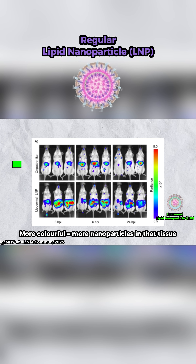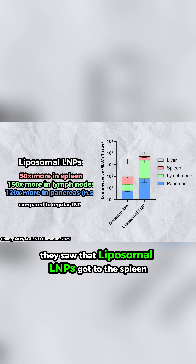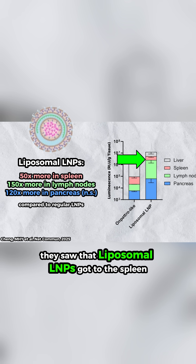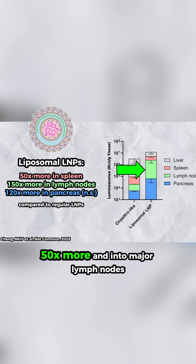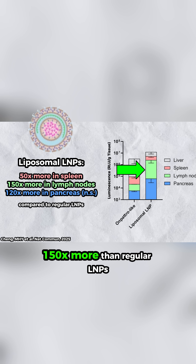The normal LMPs on the top were very localized to the liver, but the liposomal LMPs on the bottom were much more spread out. In fact, when they crunched the numbers, they saw that liposomal LMPs got to the spleen 50 times more and into major lymph nodes 150 times more than regular LMPs.